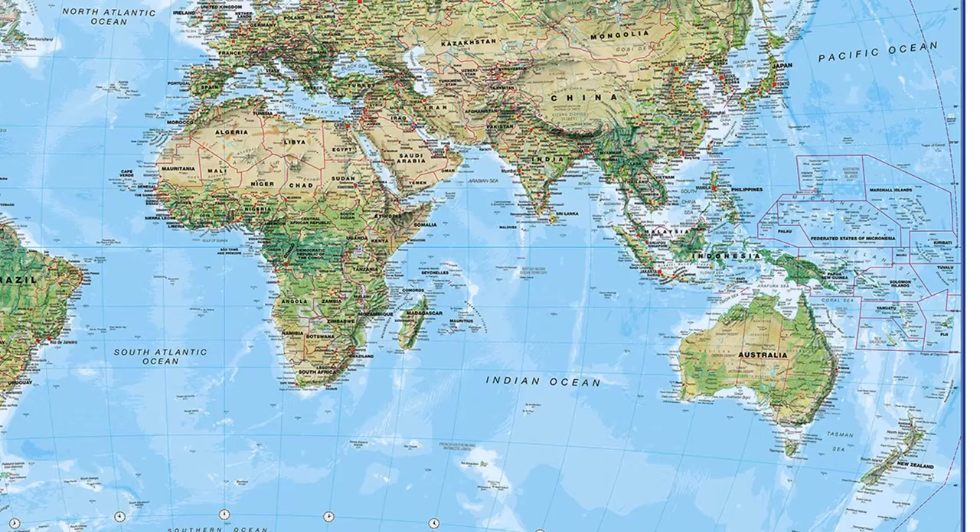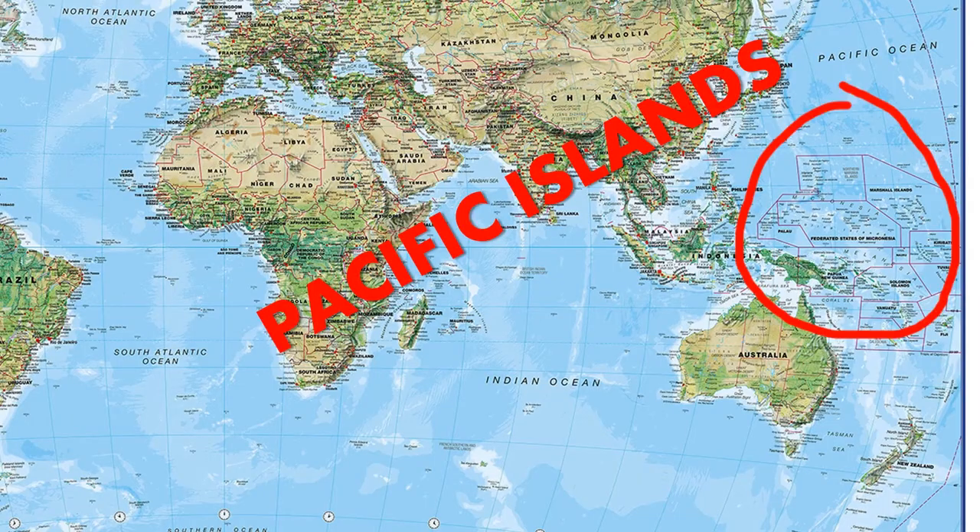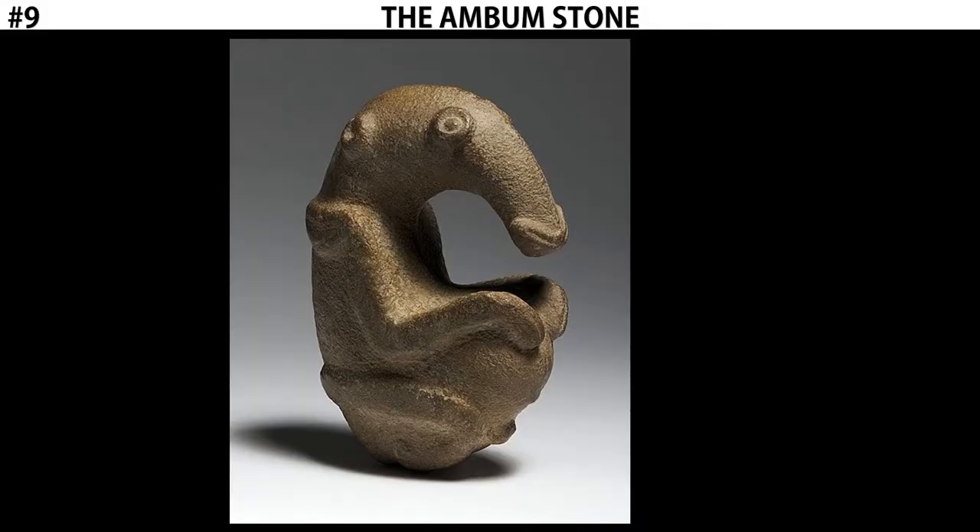As we discussed earlier in the year, prehistoric means that it predates written language. Because of that, we know little about the contextual information for these works, so they should be pretty quick. We're going to take a look at pieces that come from the Pacific Islands, starting with an object known as the Ambum Stone.